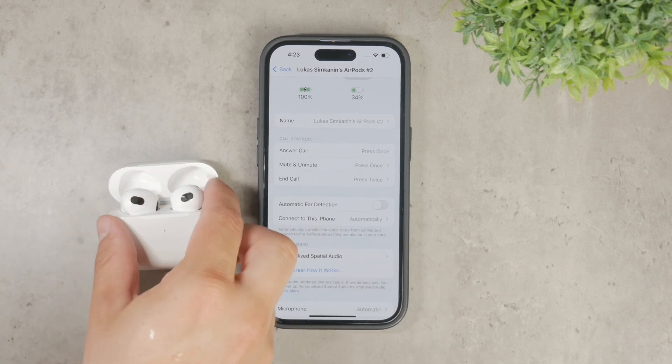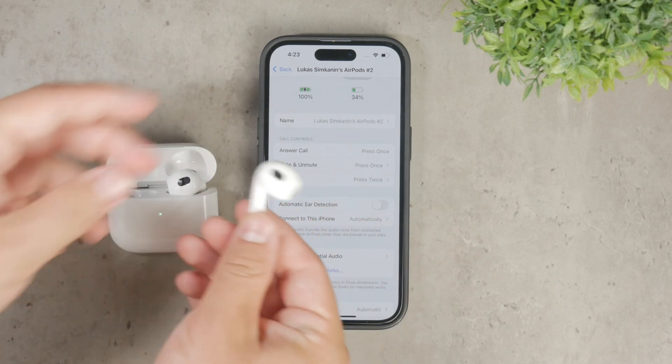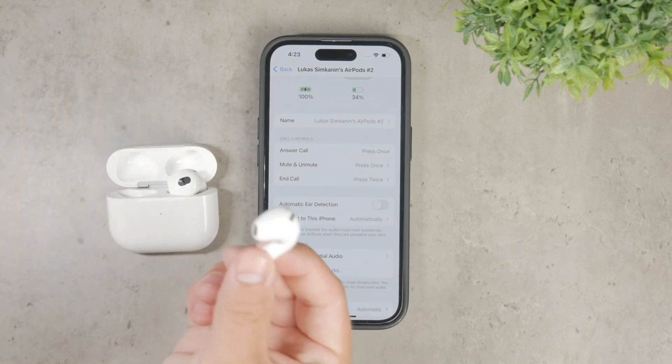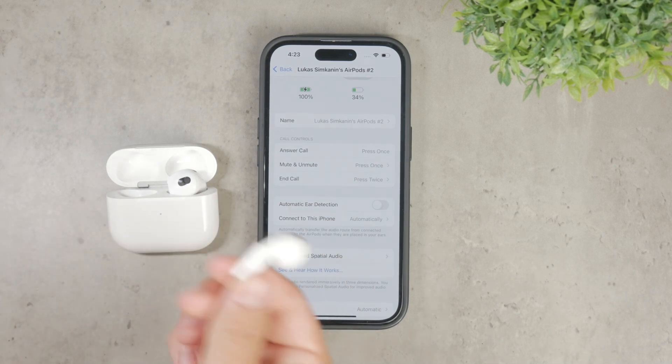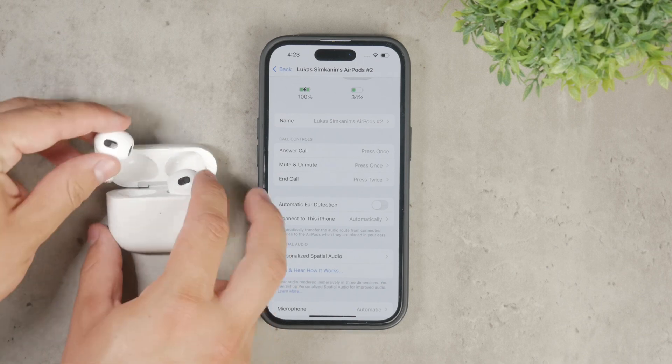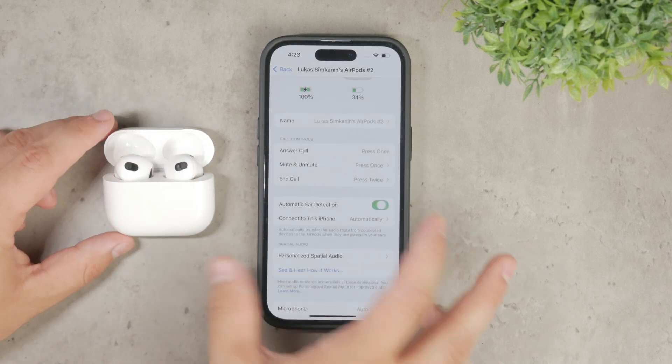To fix this, make sure your AirPods are clean. Regularly cleaning them can help ensure that the sensors work correctly and reduce the likelihood of accidental pauses. However, if this issue happens frequently and cleaning doesn't resolve it, you might want to consider turning off the automatic ear detection feature entirely.